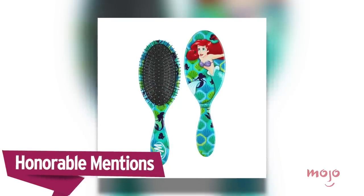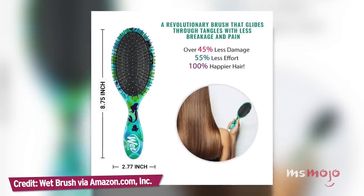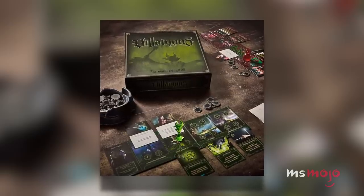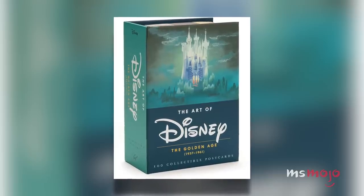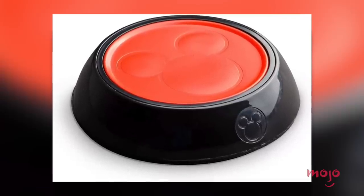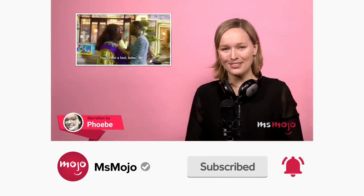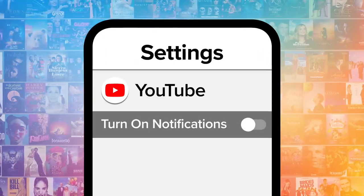Before we unveil our top pick, here are a few honorable mentions: Wet Brush Original Detangler Disney Princess Collection; Ravensburger Disney Villain A Strategy Board Game; The Art of Disney The Golden Age; Mickey Mouse Mug Warmer; and Leather Travel Makeup Handbag. Be sure to subscribe to our channel and ring the bell to get notified about our latest videos. You have the option to be notified for occasional videos or all of them.